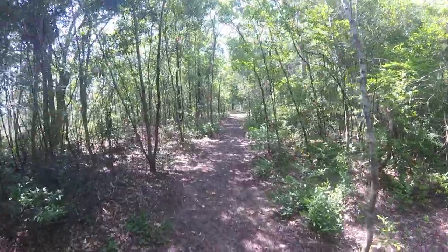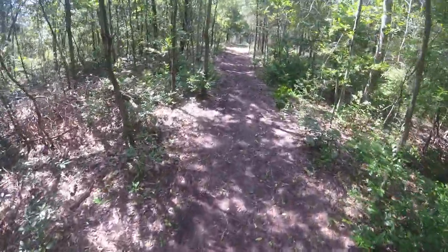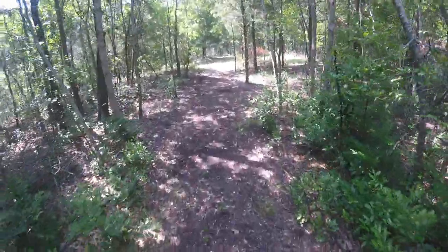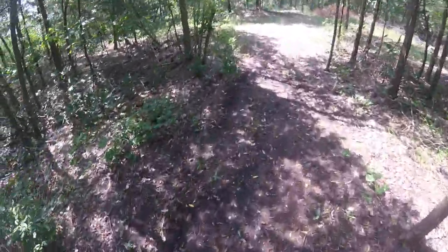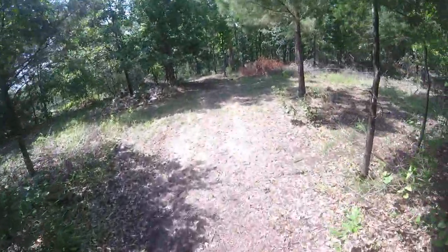It's not muddy here at all. Even though it's been raining a lot, usually with the sugar sand and stuff it drains and dries out really fast. It hasn't rained in like two days now — perfectly dry.